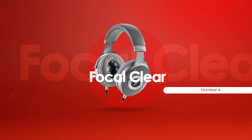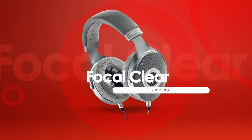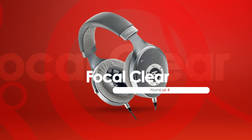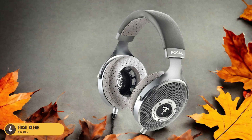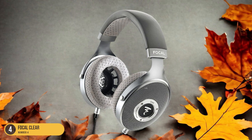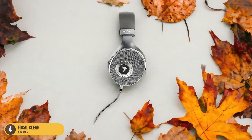At number 4, we have the Focal Clear — Dynamic Sound. Focal Clear headphones offer a dynamic sound experience that immerses you in every note with clarity and precision. The first time I put them on, the music felt alive, with each instrument distinct and vibrant. The lows are deep and rich, providing a solid foundation to the audio, while the mids are warm and detailed, bringing vocals and instruments to life.